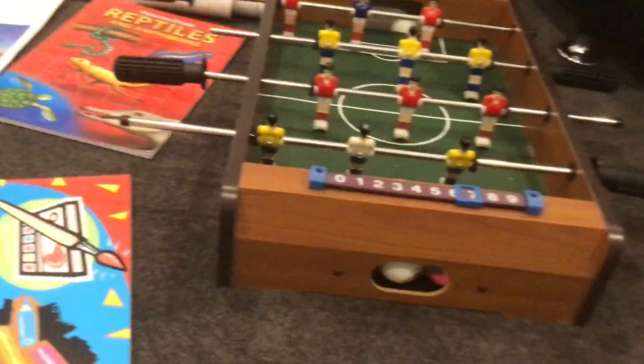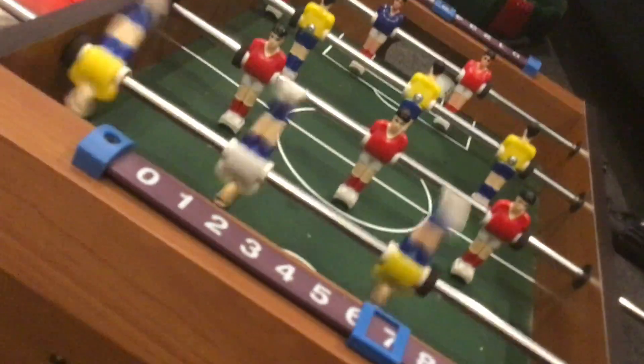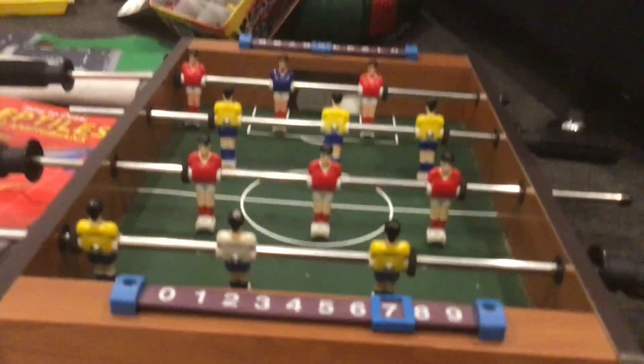And then for really cheap - $5 - a foosball table. Foosball is really fun. You have some balls, I like the colourful ball, rainbow coloured. So yeah, foosball - you slide the scores from 0 to 9, pretty much 10 because if you include 0.